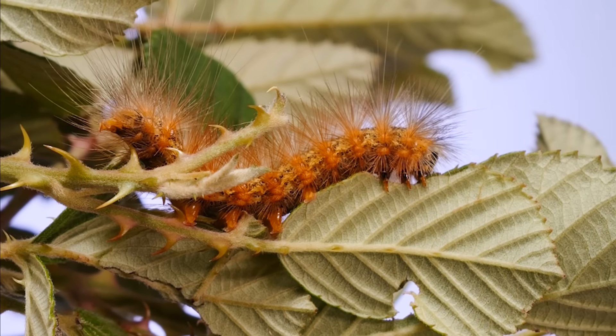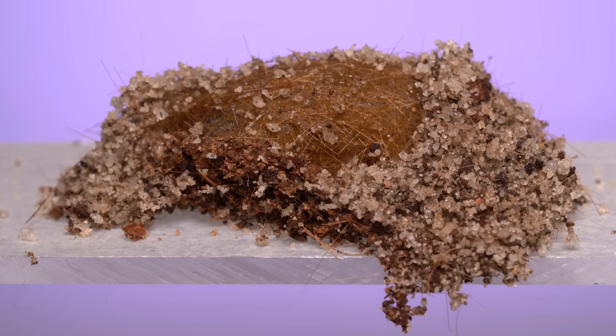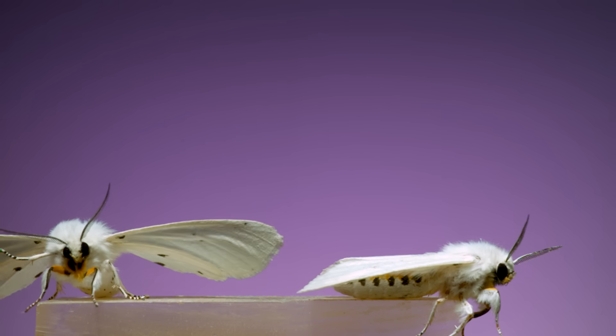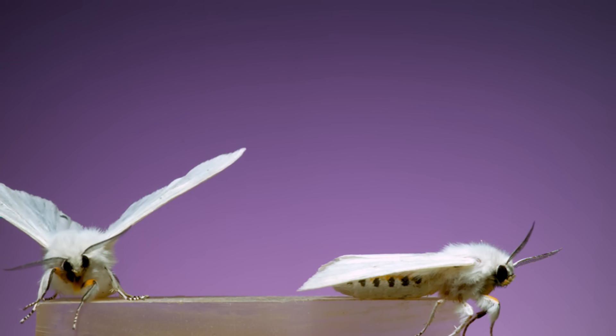Once this one finished feeding it dug down into some soil and spun a cocoon. It'll stay in that over winter and then emerge as an adult — a white tiger moth that looks very similar to the Virginian tiger moth, which is a closely related species.